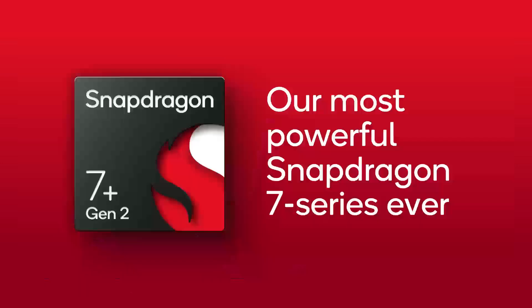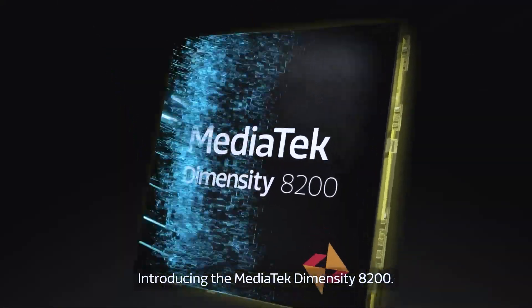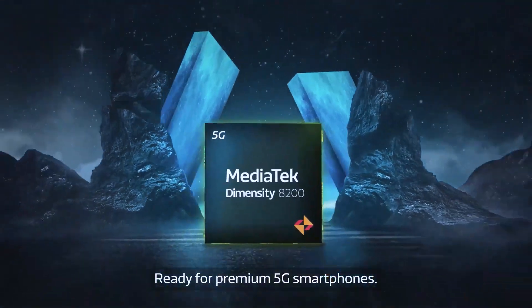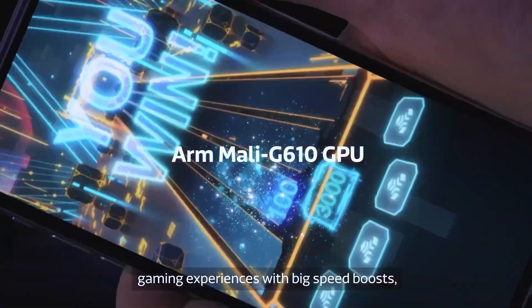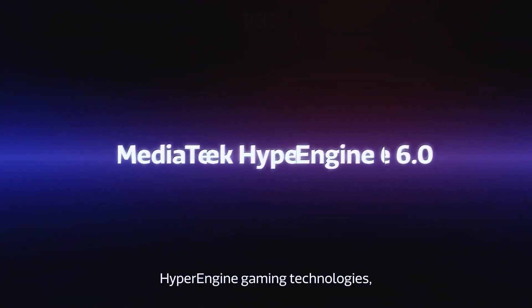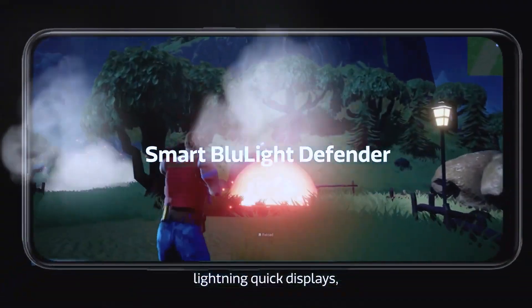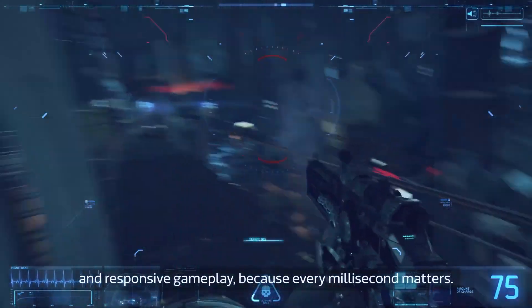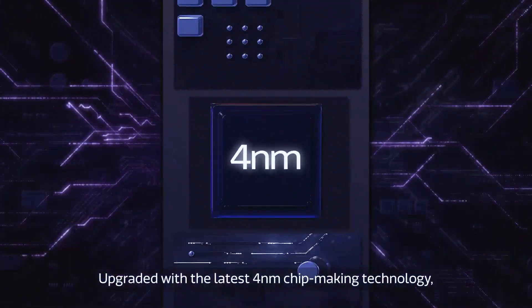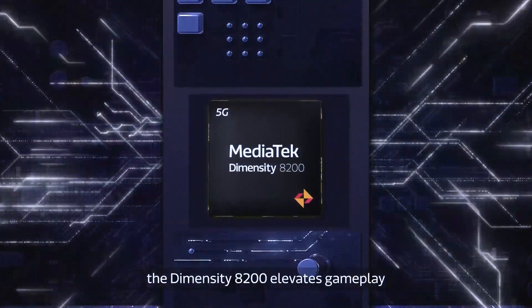It is interesting that Qualcomm decided to call it the Snapdragon 7 Plus Gen 2 when there has been no Snapdragon 7 Plus Gen 1 or even a Snapdragon 7 Gen 2. One reason could be the mid-range chipsets by MediaTek. The Dimensity 8200 is currently the best mid-range SoC that MediaTek offers and is comparable or even better than some Snapdragon 8 series chipsets such as the Snapdragon 888. So maybe Qualcomm thought of doing the same thing and launched a powerful SoC under the Snapdragon 7 series, even though it should belong to the Snapdragon 8 series instead. Because had Qualcomm launched this chipset under the 8 series, comparisons with mid-range MediaTek chipsets would have made no sense.